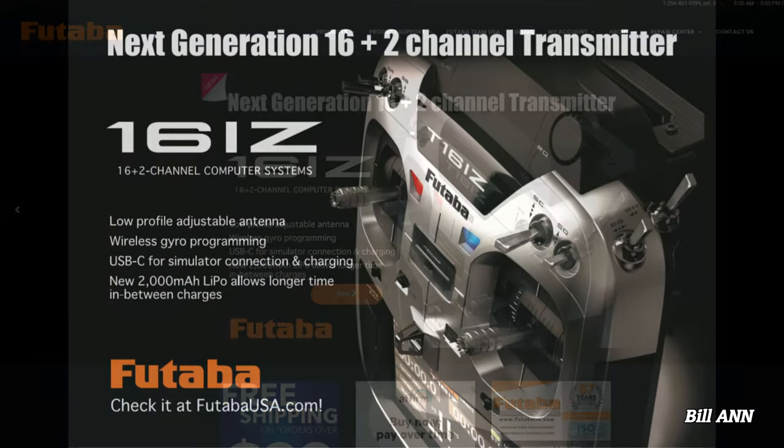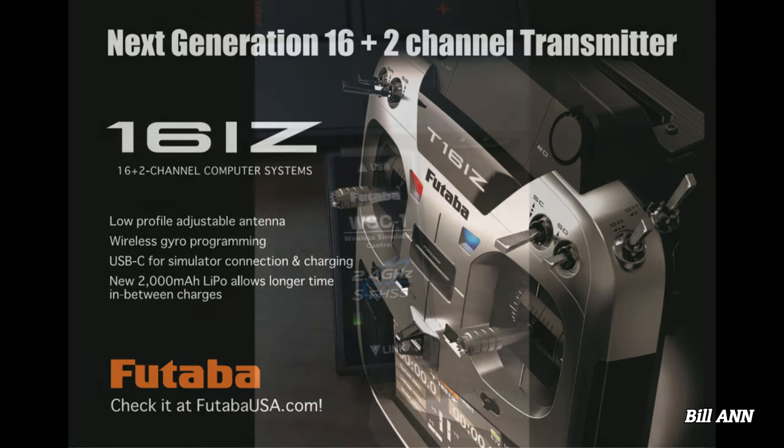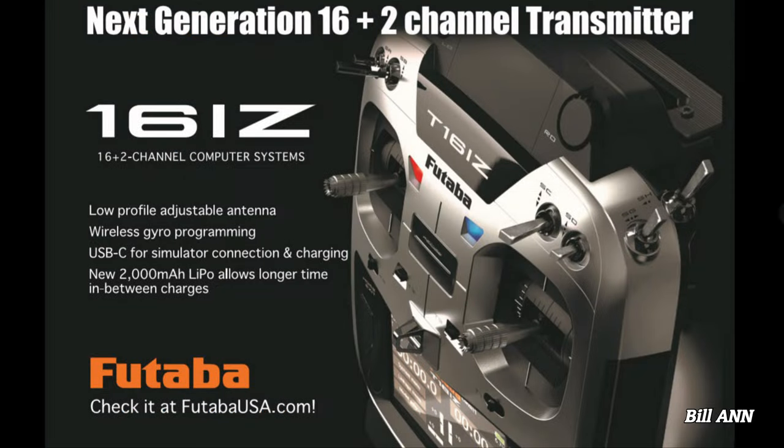The radio is powered by a 2,000 mAh 2S lithium power battery. Upon purchase, pilots have the option to choose helicopter or airplane version of the transmitter. Futaba has also released the WSC-1, a wireless USB adapter that allows for wireless connectivity between SFHSS compatible Futaba transmitters like the 16iZ to your Windows PC and your favorite simulator. Check out FutabaUSA.com for more information and pricing.